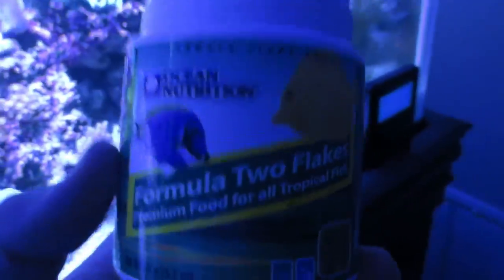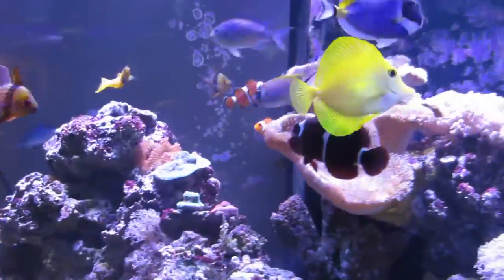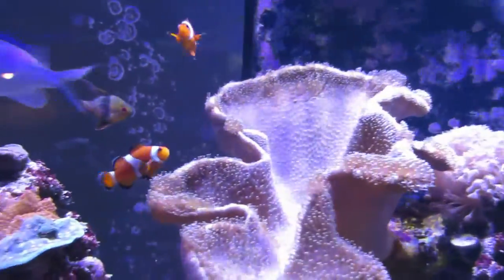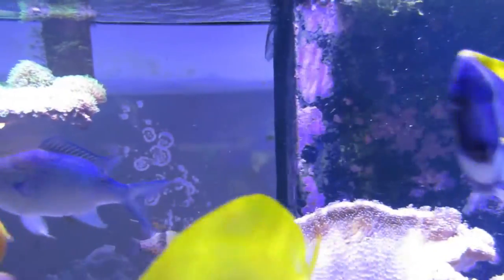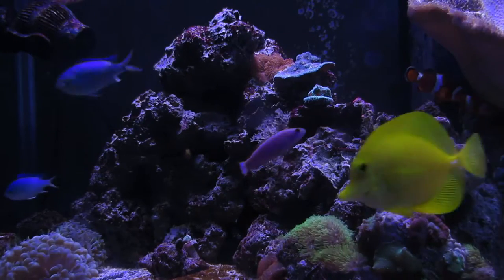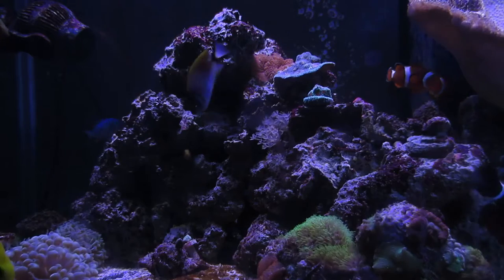So yeah, we have maroon clownfish, Midas blenny, yellow tang, powder blue tang, clownfish, there's a pair of pajama cardinals, a swallowtail angelfish, and some chromis swimming around in there. Started with six of them and they've kind of dwindled themselves down to about three now, hanging out in the tank.